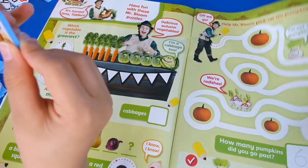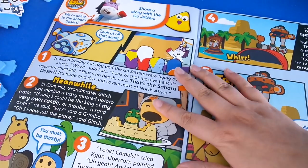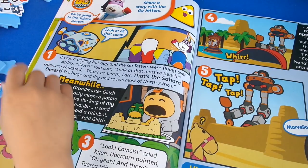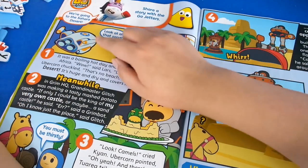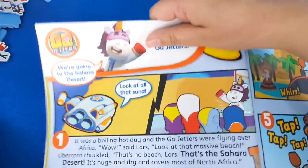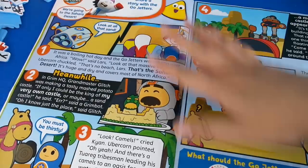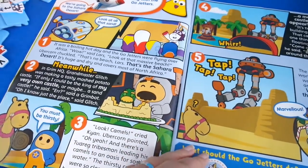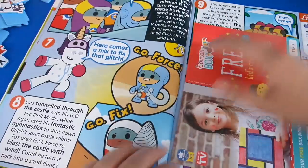Very good! And then on the next page we've got GoJetters — Share a Story. Dysprosium is white, is it? With a story with the GoJetters, and this one is the Sahara Desert story. There is an episode with the Sahara Desert — it was the early ones actually — but you've also got the cartoon story version there too.